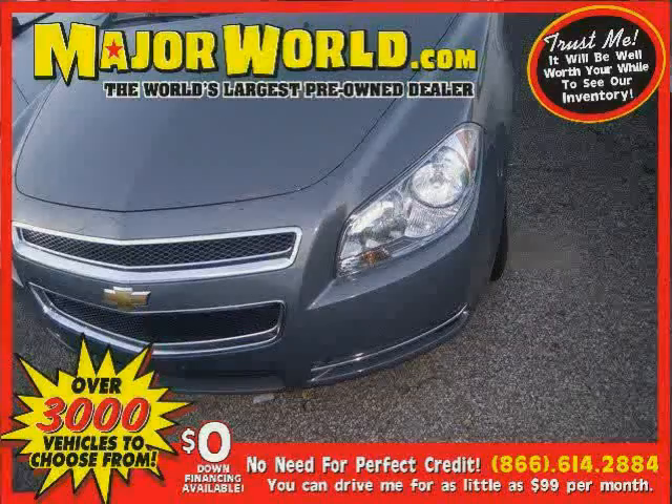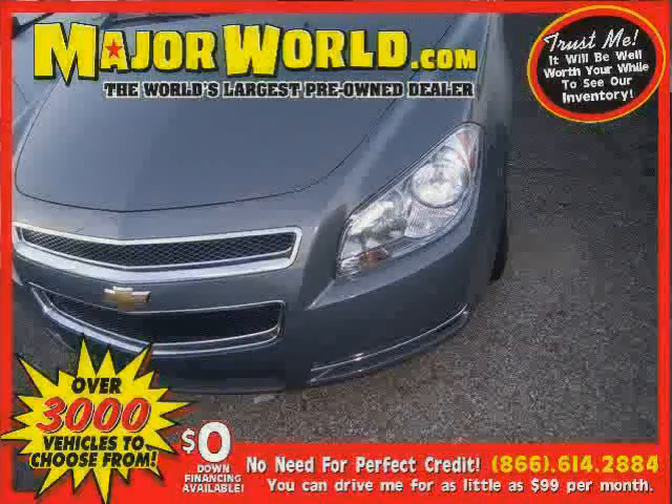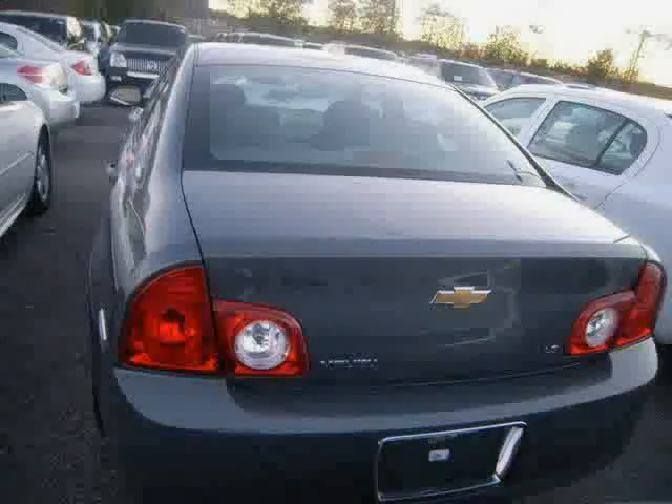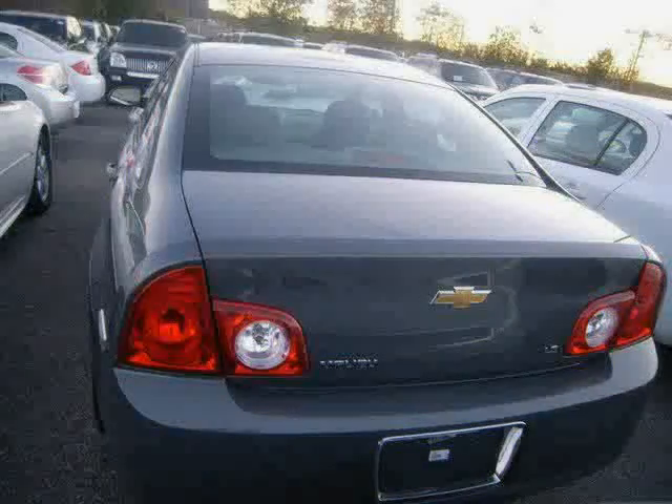Look at this 2009 Chevrolet Malibu equipped with cruise control, electronic with set and resume speed, visors, driver and front passenger vanity mirrors covered, and headlamps — halogen composite with crystalline-like lenses and automatic exterior lamp control — driven with care for 41,861 miles, makes this Malibu an easy choice for you.